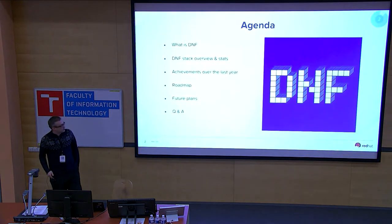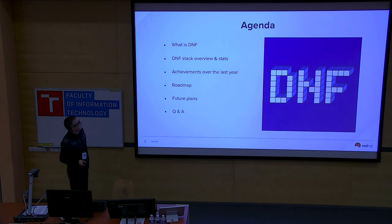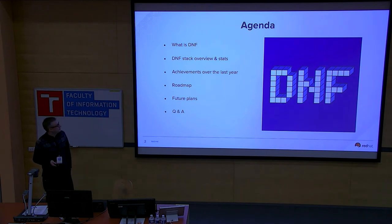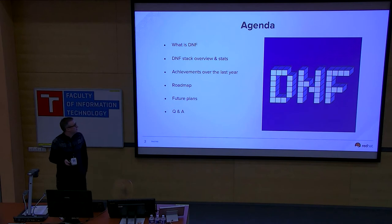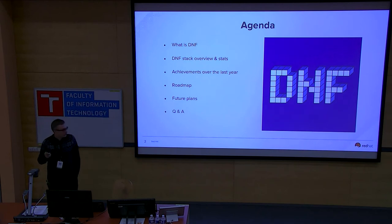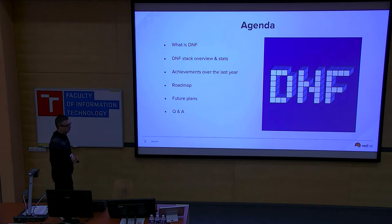So what's on the agenda? First, we will remind you what DNF is, then provide details about the DNF stack and some statistics. We'll go through achievements over the last year, touch on the roadmap and future plans, and then there will be space for questions and answers.